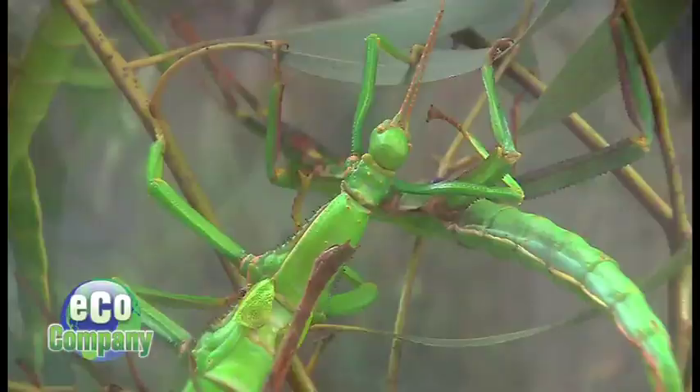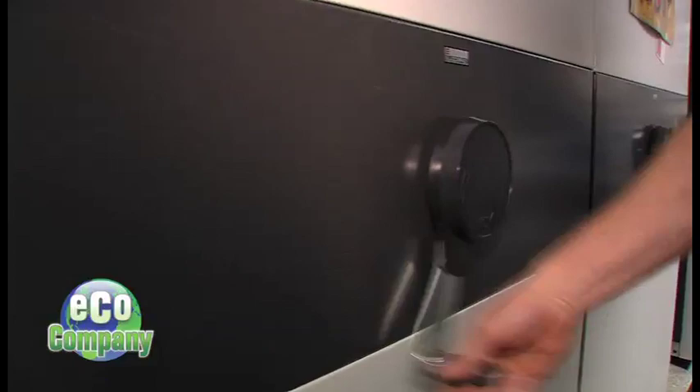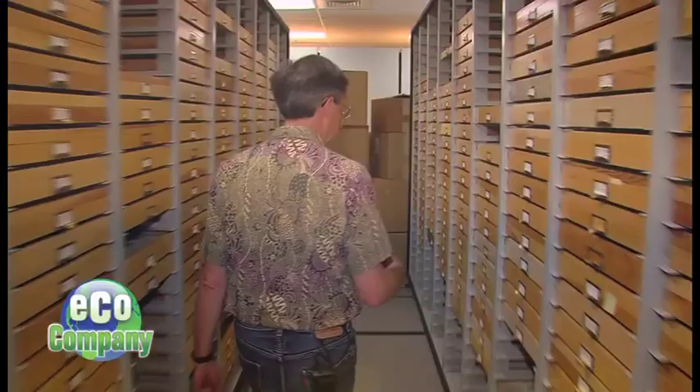Take your pick of bugs, creepy crawlies, or even these walking sticks. If it's an insect you're looking for, chances are you'll find it here, at the Bohart Museum of Entomology on the campus of University of California, Davis.